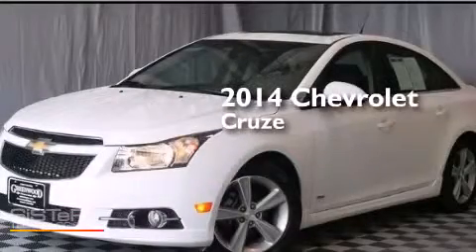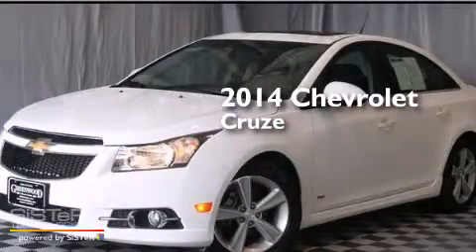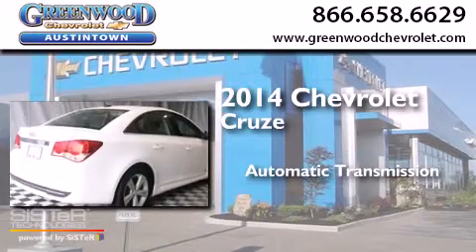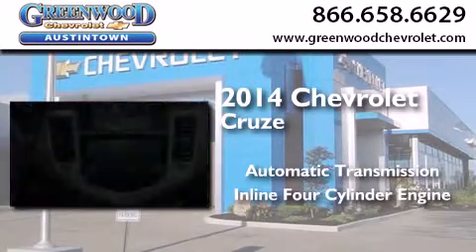This is a 2014 Chevrolet Cruze. This car has an automatic transmission and an inline four-cylinder engine.